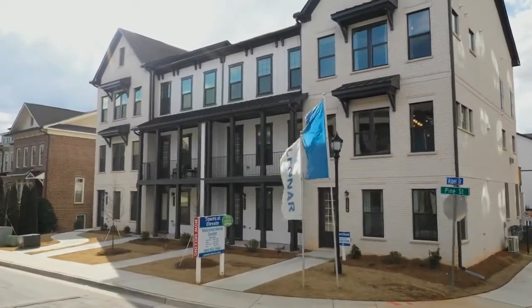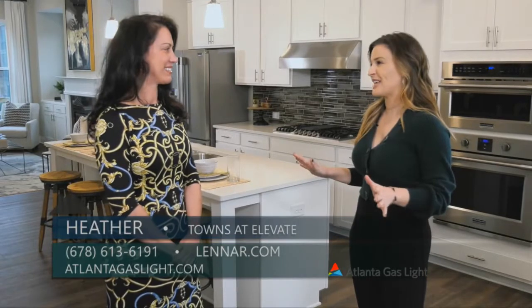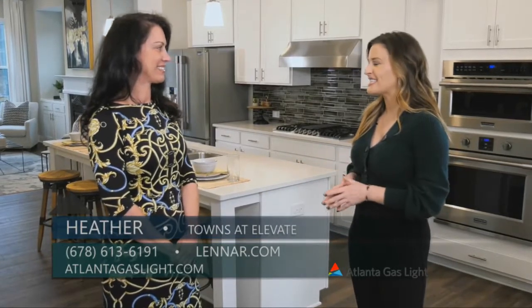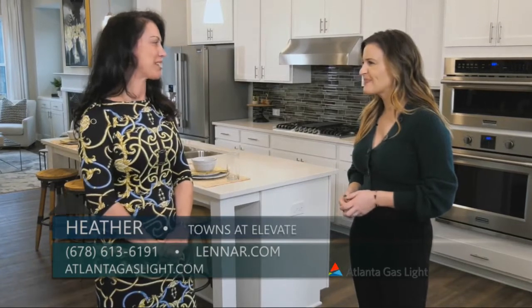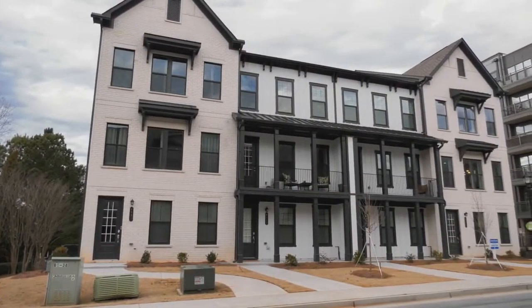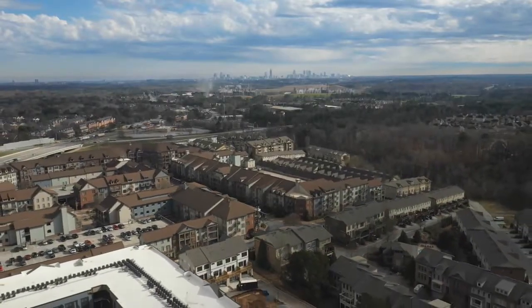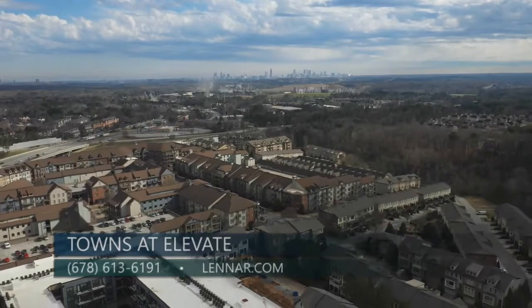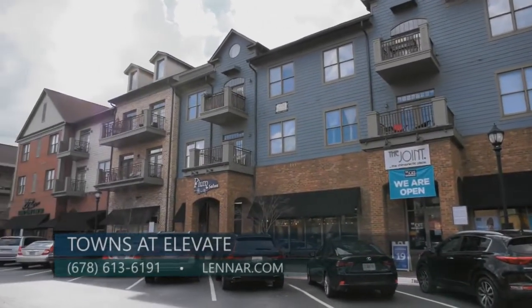We are so excited to be here in Smyrna today at Towns at Elevate, and I'm here with Heather who is with Lennar. Heather, I love this location — we are at the West Village, it's such a cool area. We are located in the West Village in Smyrna, which is conveniently nestled right off I-285 and South Atlanta Road.